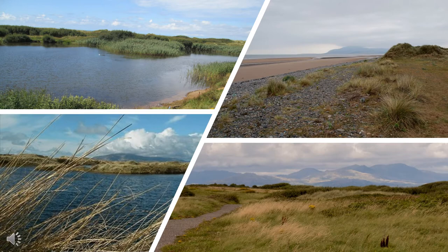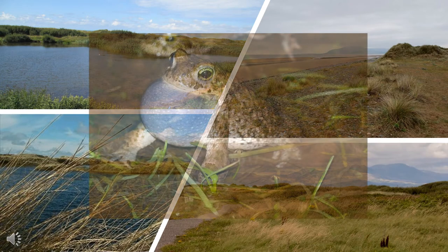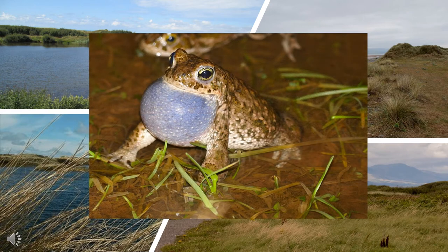The reserve's most famous resident is the noisy Natterjack Toad — one of the UK's rarest amphibians, found at only around 40 sites in England. The song of the Natterjack is so loud that it can be heard up to a mile away.